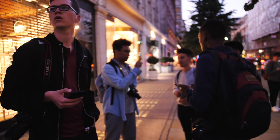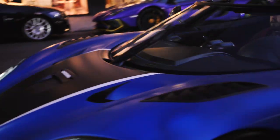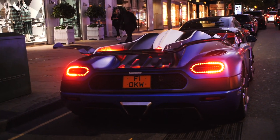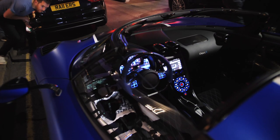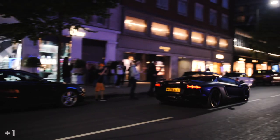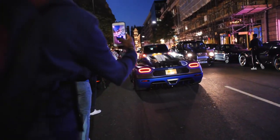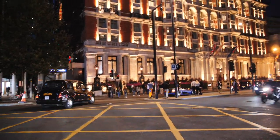In the evening I returned to Sloane Street, and once again the Koenigsegg 1-to-1 appeared out of nowhere. I got a few more shots of it and went home. This was a surprisingly eventful afternoon, and the final score is 30 points.